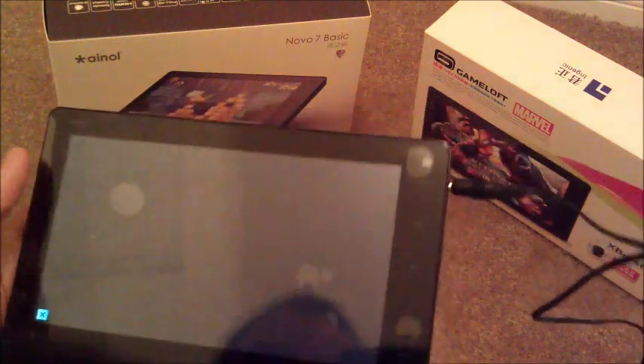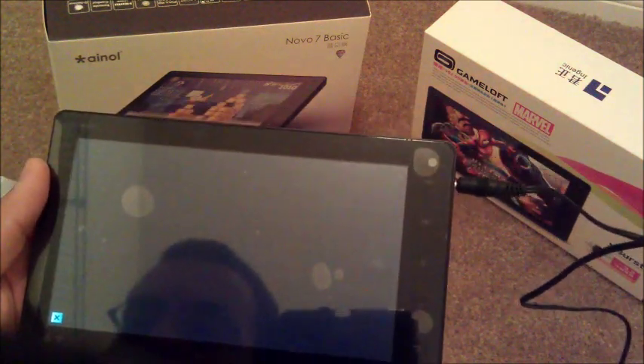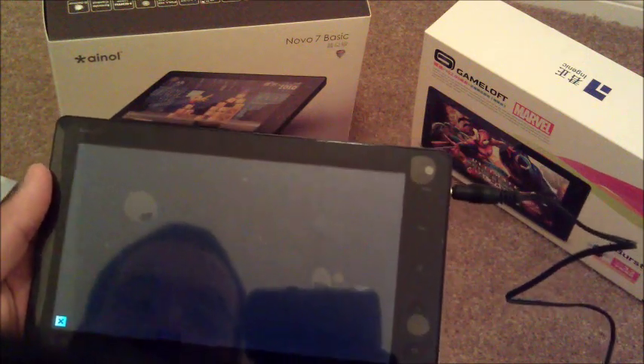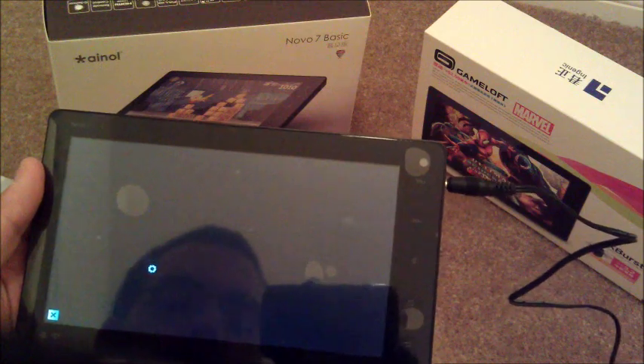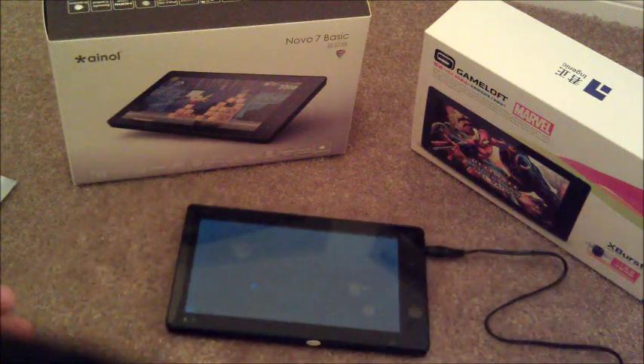So you can see the screen is pretty bright. I forgot the resolution, but I know it's 7-inch and it's a capacitive screen, so it gives you that nicer look to it instead of just the regular cheap kind of stuff that a lot of other tablet makers make.